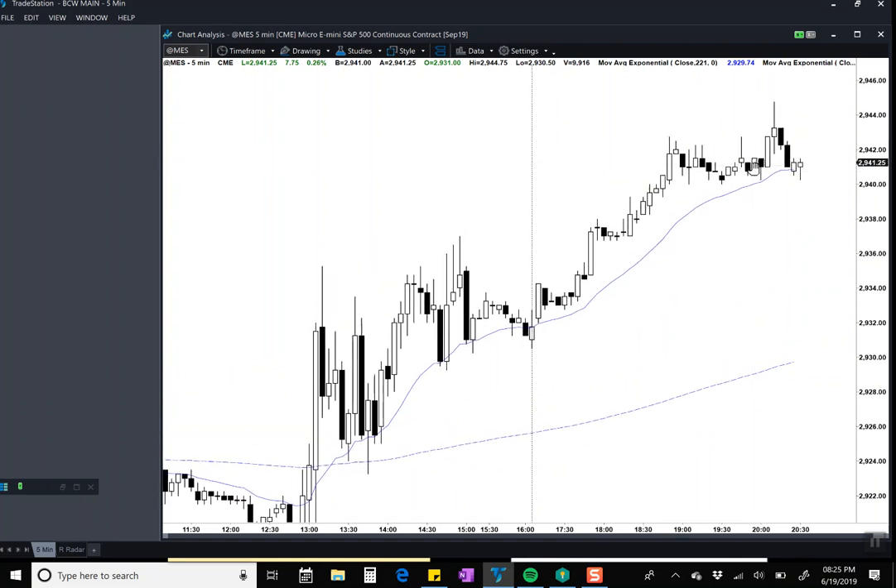I'm still long. I actually moved my target to the close of this bar - it's coincidentally two points, and I think it's reasonable to get there. I'm not sure if we'll get to a new high of the day, but I have a wide stop and I'm prepared to scale in lower, so I'm not too concerned about price pulling back.